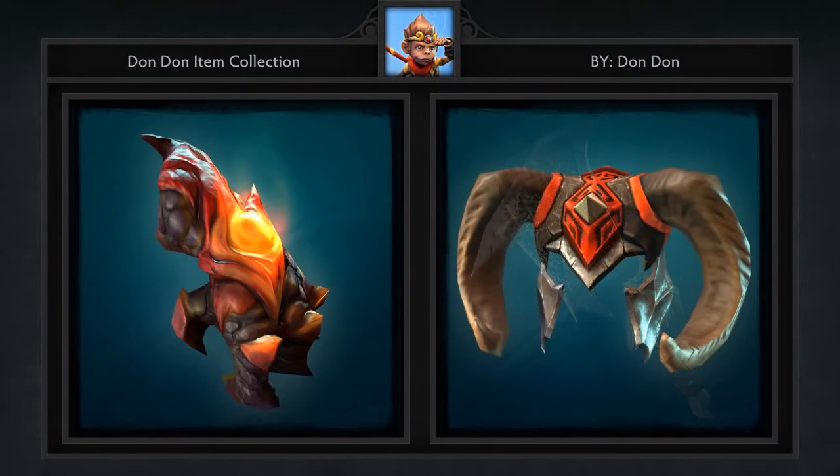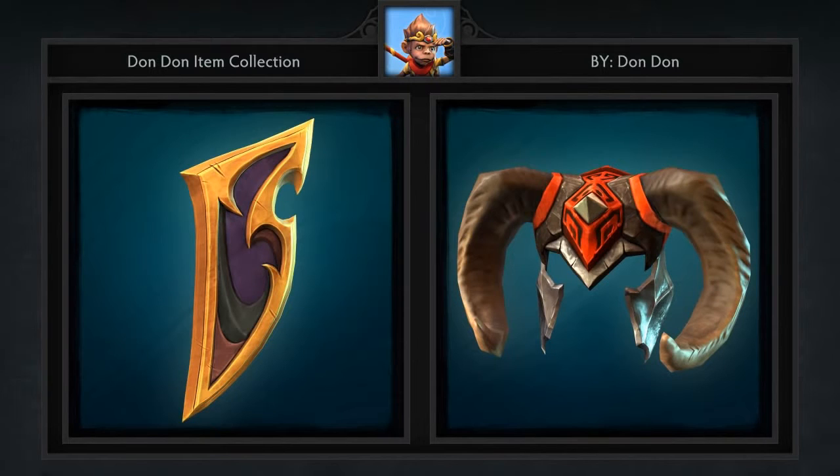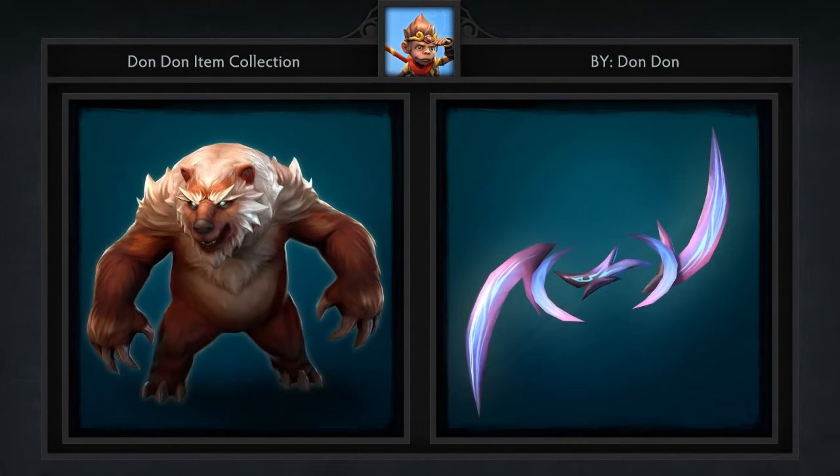I seriously am at a loss for words. I'm guessing this collection was made in hopes to become a chest, and if that happens this would be the greatest chest of all time. Don Don has outdone himself, as this is the finest collection of single items we've ever featured on the weekly workshop. Well done.